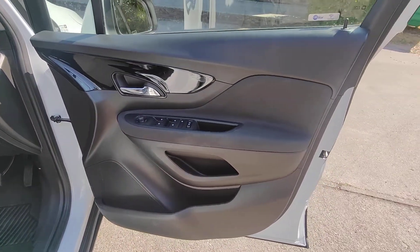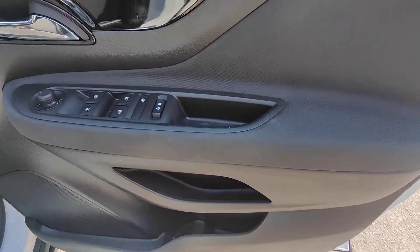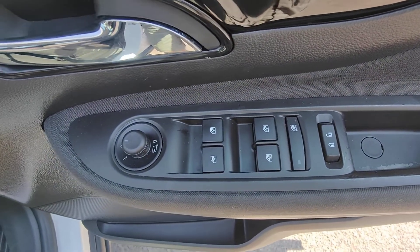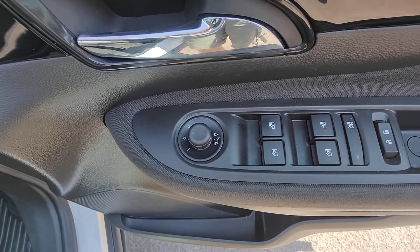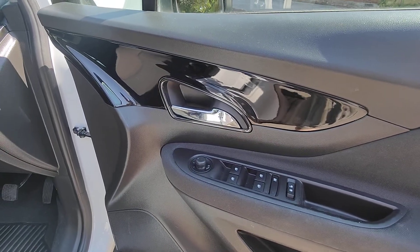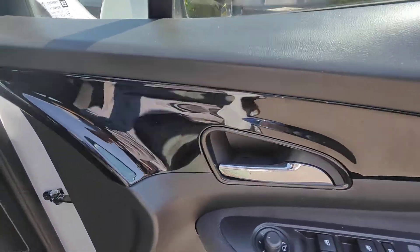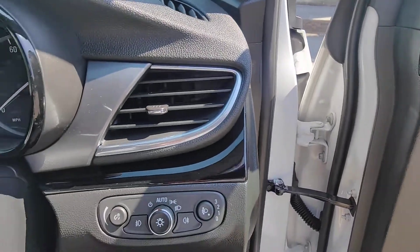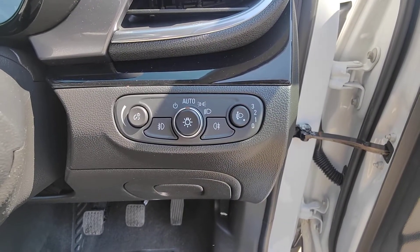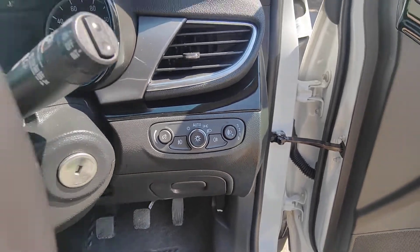Onto the door cards — again really nice quality materials with a grey cloth section that matches the outer bolsters of the seats. That houses the controls for front and rear electric windows, including an electric folding function, bringing a touch of class and elegance. You've also got a nice gloss black section which, when the door is closed, carries on seamlessly across the top of the dashboard. The specification also includes automatic wipers and automatic lights, as well as the daytime running lights.